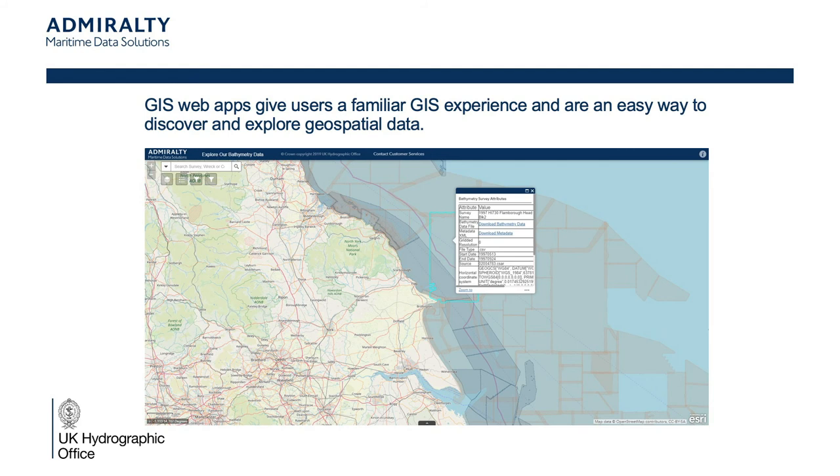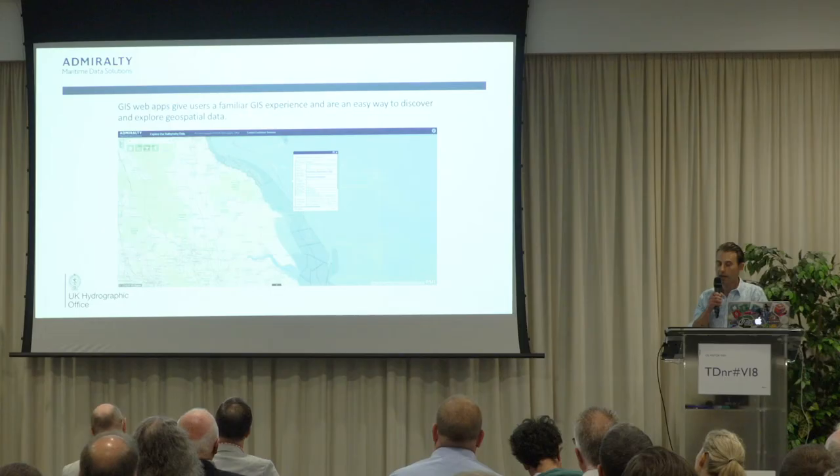Most of our datasets are accessed through a web app, navigating to roughly where you want to be and then clicking through the polygon that is the area of interest. You can then download the complete metadata and also the dataset itself, all within that one portal.